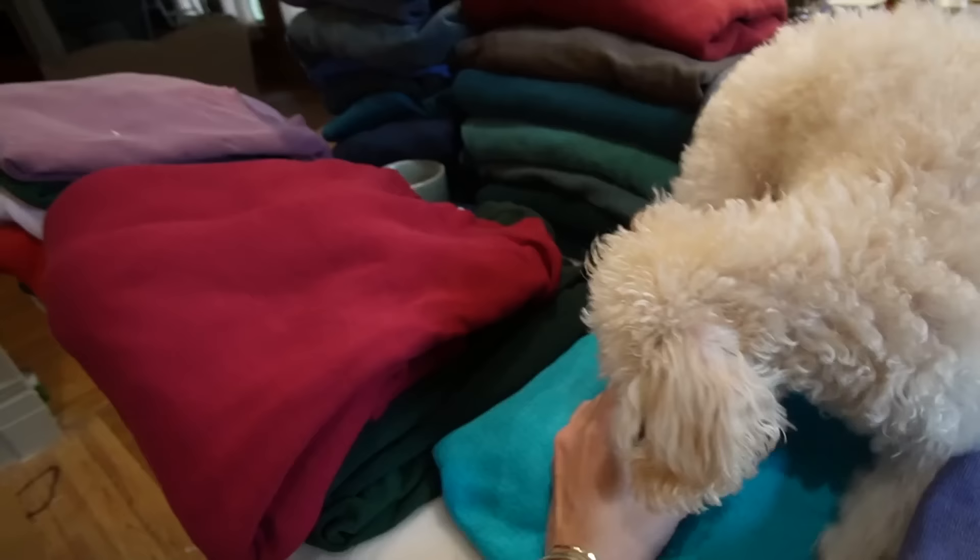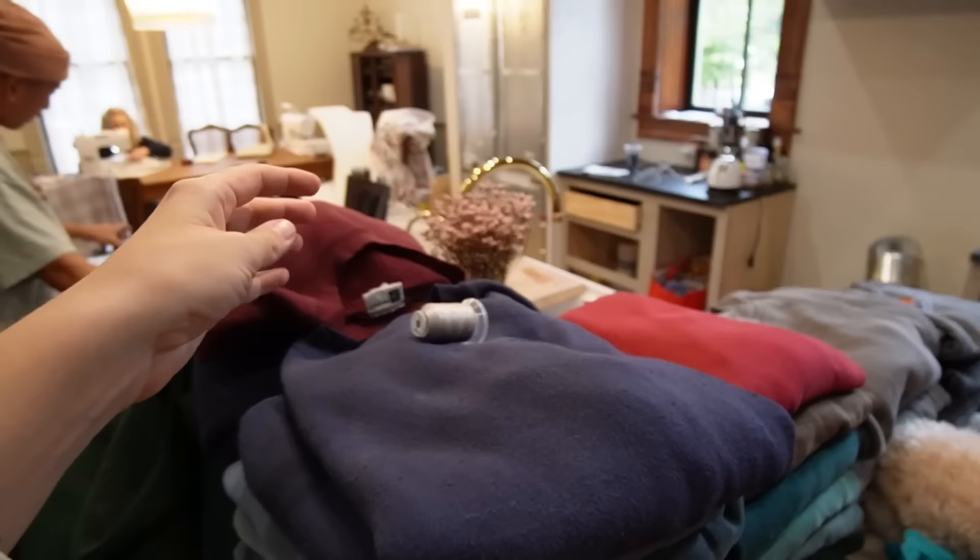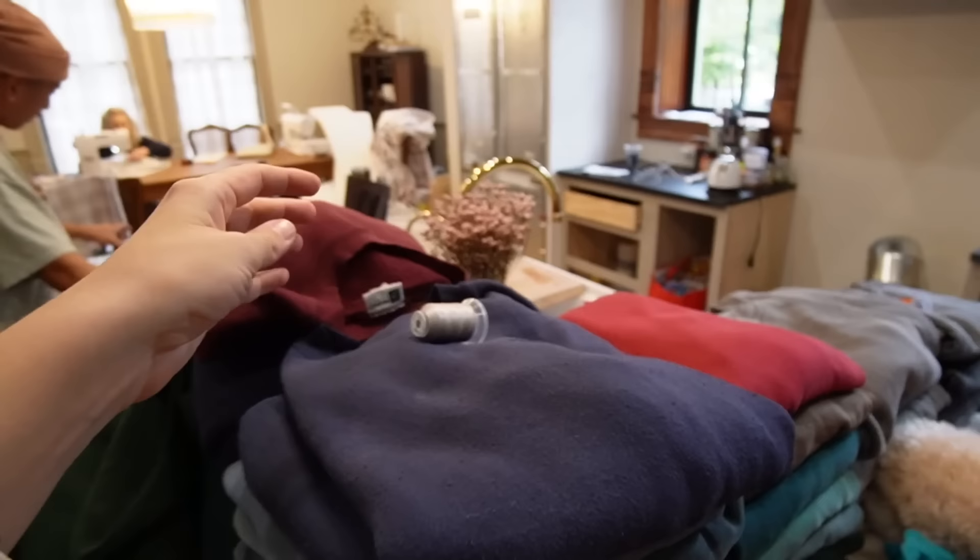We are hard at work. Kinsley is helping or hurting — not sure which. Romeo and I are laying out all the sweatshirts and picking the thread color we want for each one. We're going to be starting the embroidery process.